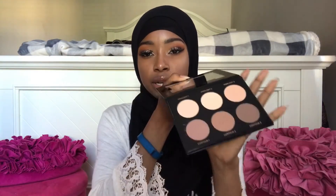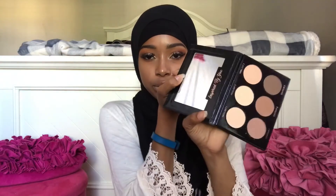And the next thing I got was this IBY highlight and contour palette. Sorry, it took me a while to find. Here it is — just a powder contour and highlight palette with a little mirror.